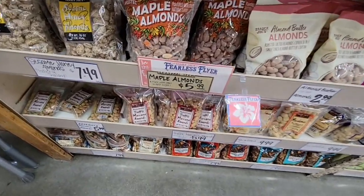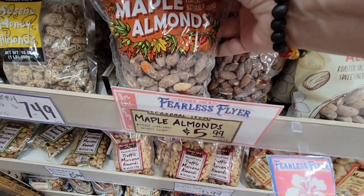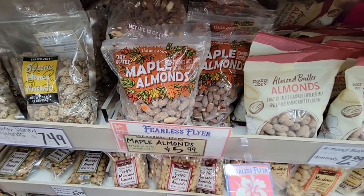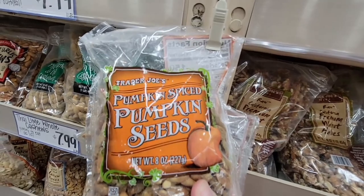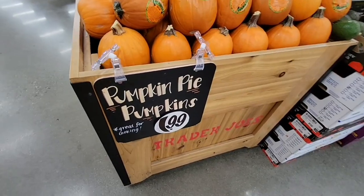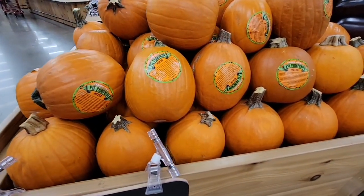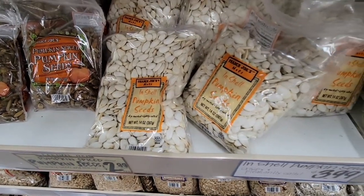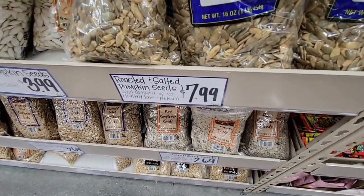Maple Almonds, $5.99 — maple flavored almonds, that sounds really tasty. Trader Joe's has really great prices when it comes to nuts. And seeds — pumpkin spice seeds. This is definitely the time of year for these. Here's the pumpkin pie pumpkins, $1.99 — these are so cute. If you're making anything pumpkin, this is the pumpkin you're looking for. And here are more pumpkin seeds at $3.99 — especially if you don't want to carve out a pumpkin and deal with that.